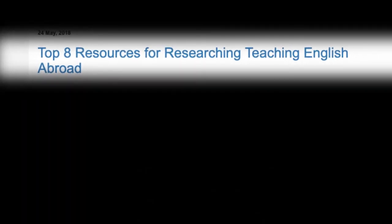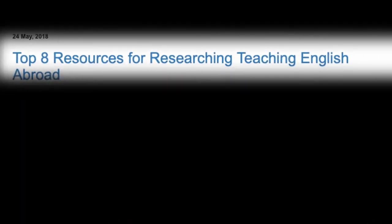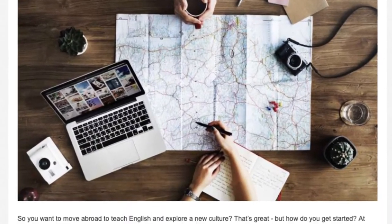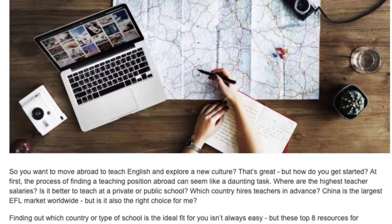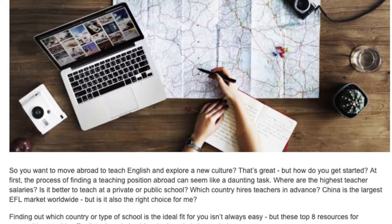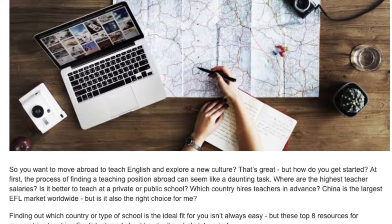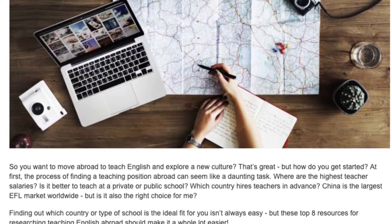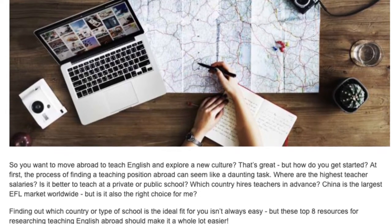Top 8 Resources for Researching Teaching English Abroad. So you want to move abroad to teach English and explore a new culture? That's great, but how do you get started? At first, the process of finding a teaching position abroad can seem like a daunting task.